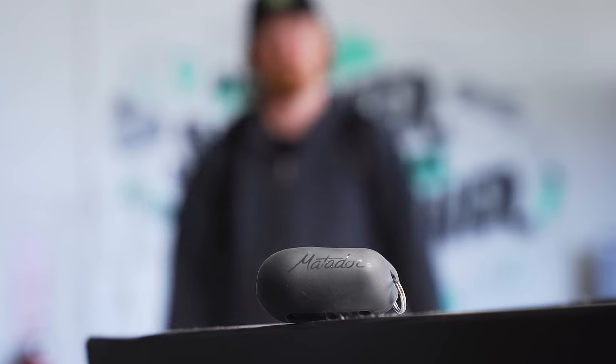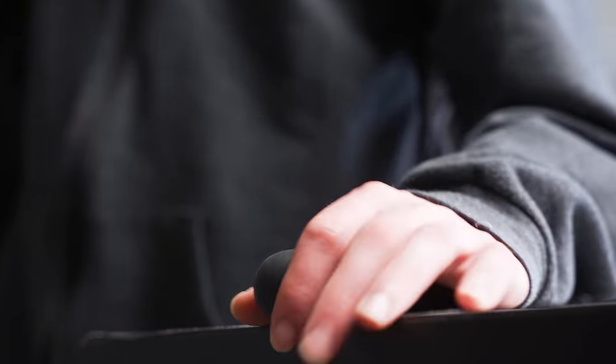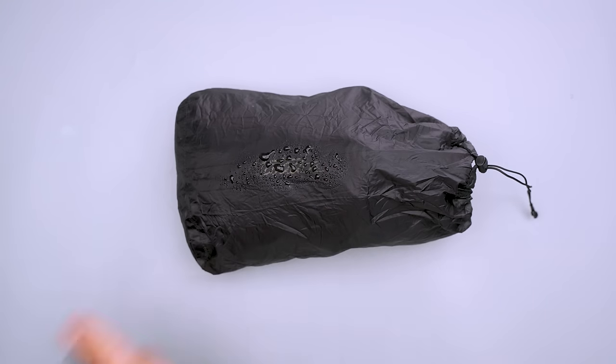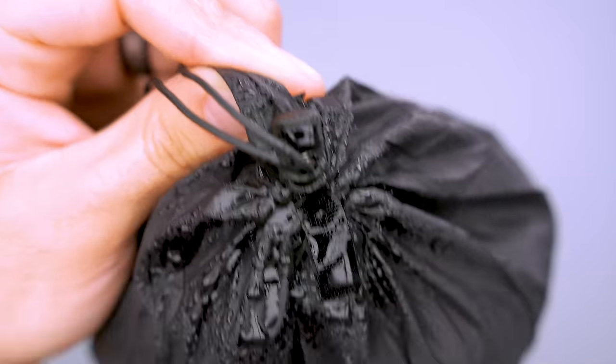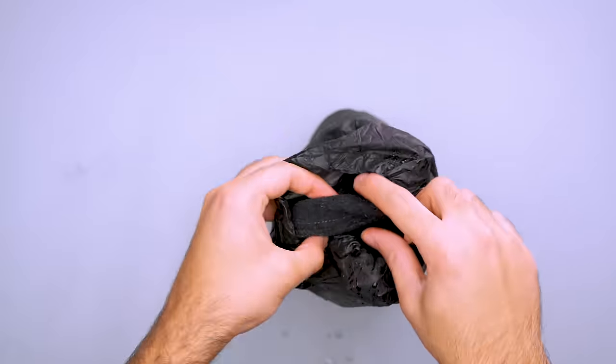When you want to squeeze every last bit of fun out of your vacation, it can be tempting to take one last dip in the pool before heading home. So what do you do with your wet swimsuit? Try tossing it in the Matador Droplet Stuff Sack. Keep this 2.5-liter water-resistant pouch on hand for stashing your damp socks or hat without getting the rest of your gear wet. The 20D Ripstop Nylon has a polyurethane coating for water resistance and cinches closed with a pull cord, though that means it doesn't seal shut completely. Water can still sneak in through the opening, so it's not a replacement for a roll-top dry bag.